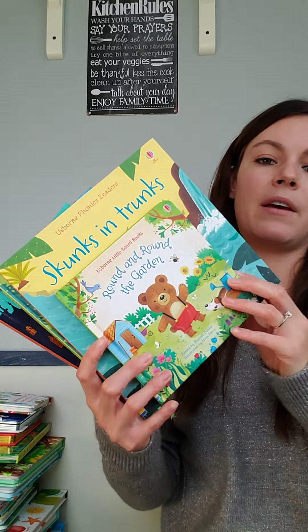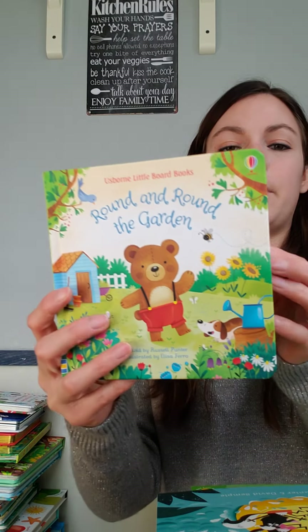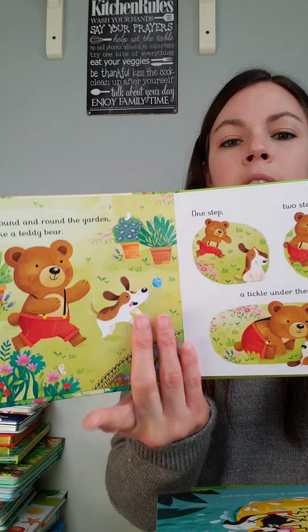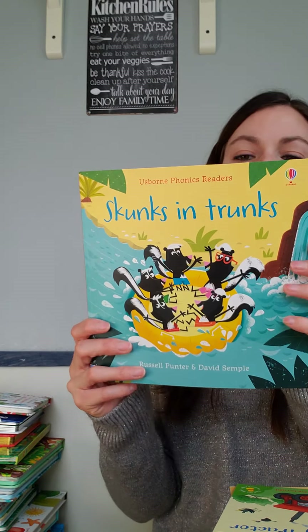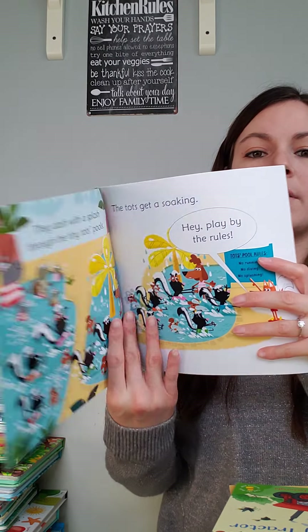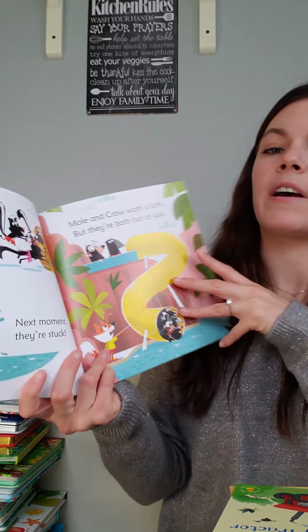For reading options, we have books for all ages. We have these little board books for younger ones — hardcover little storybooks. We also have fun phonics readers. The phonics readers are fun rhyming books that help children predict what's going to happen next. They're a lot of fun — for example, 'they dive in, pipe ride, next moment they're stuck, Mole and Crow want to turn but they're both out of luck.'